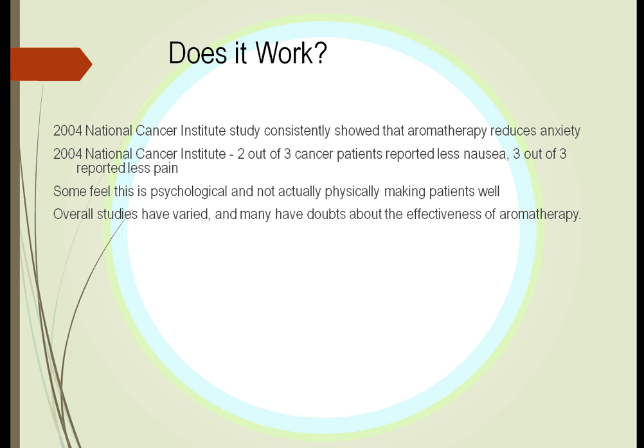Does it work? The National Cancer Institute has shown that it does relieve some anxiety. Another report showed there was some reduction in nausea, but it has not convinced the entire scientific community. The studies have varied — some are positive, some are negative — so we don't have a complete answer yet.